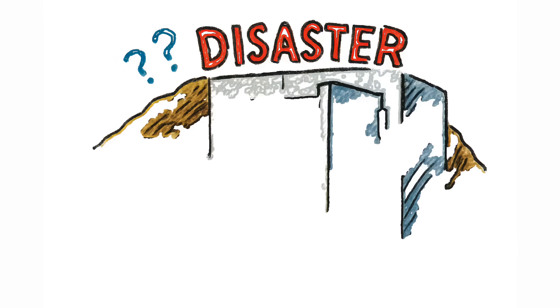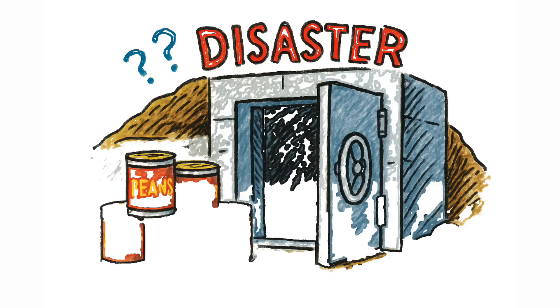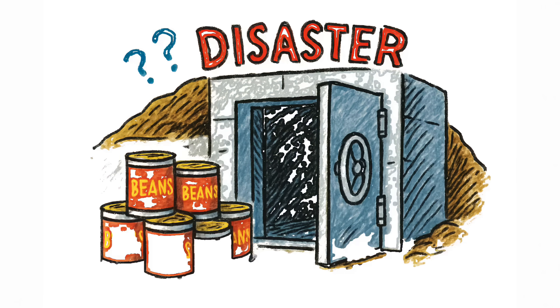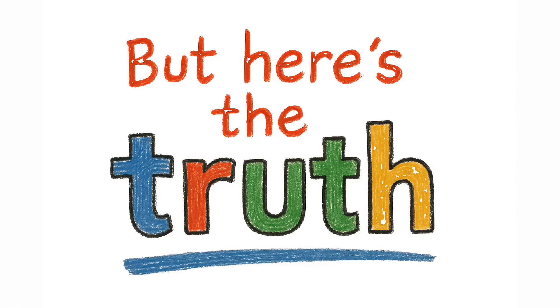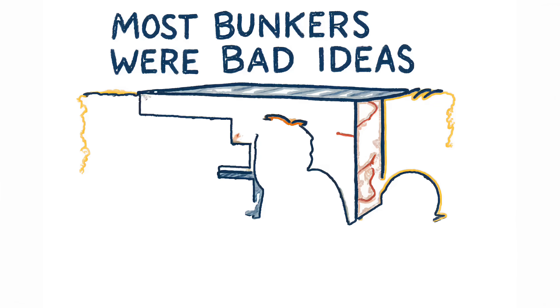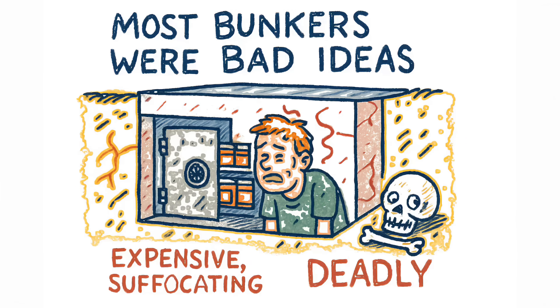When most people imagine preparing for disaster, they picture bunkers. Concrete walls, steel doors, and enough canned beans to survive the apocalypse twice over. But here's the truth: most bunkers were bad ideas. Expensive, suffocating, and in more than a few cases, deadly.